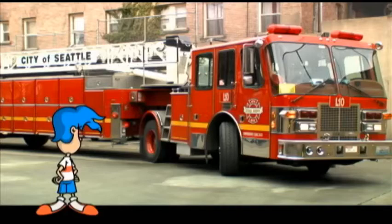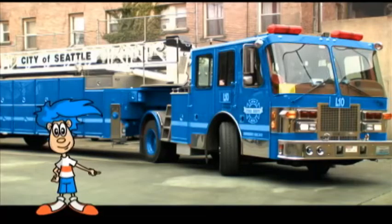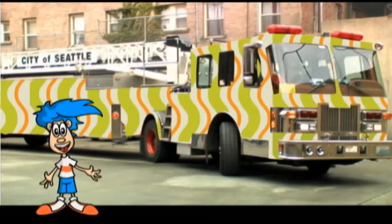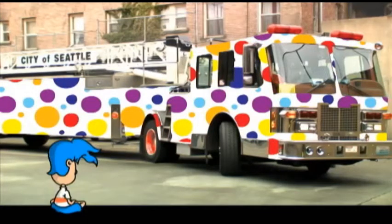Now, what if fire trucks were painted blue? Or what if they had stripes? Or polka dots? That's too funny. We'll stick with the red.